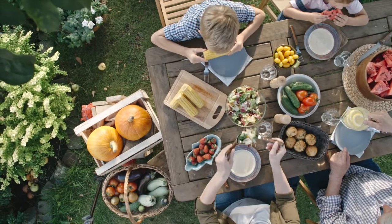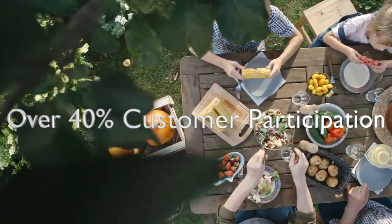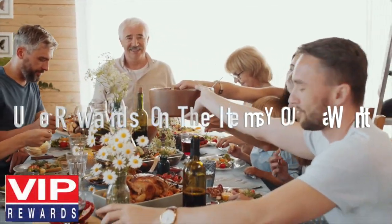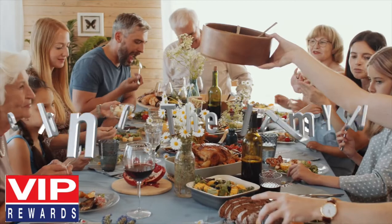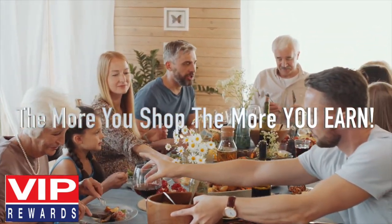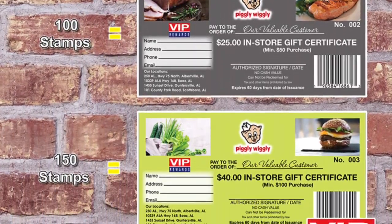VIP has strong consumer acceptance with over 40% participation. VIP customers like that they can use their rewards on the items that they want, stretching their grocery dollar. The more they shop, the more they earn. You set reward values. Here's how it works.